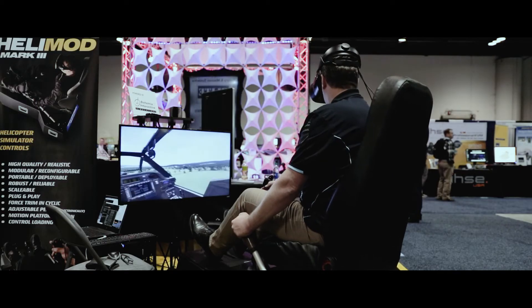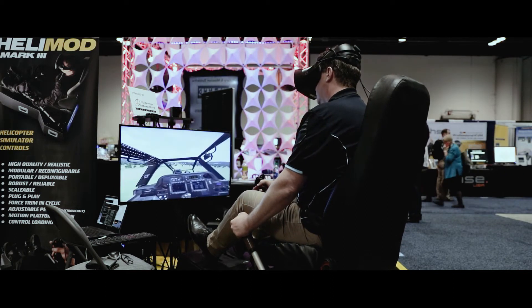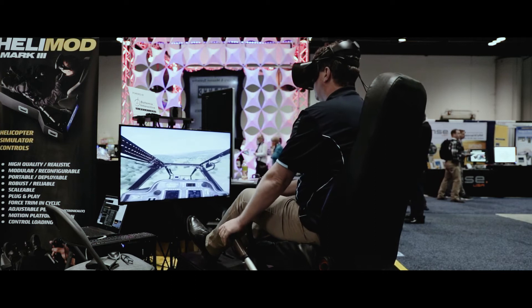We're finding that in some cases, for some of our customers, they're able to reduce helicopter training in the real helicopter by around 40%. And at twenty-eight hundred dollars an hour to run this kind of helicopter, the savings are huge and the potential is just going to continue to grow.